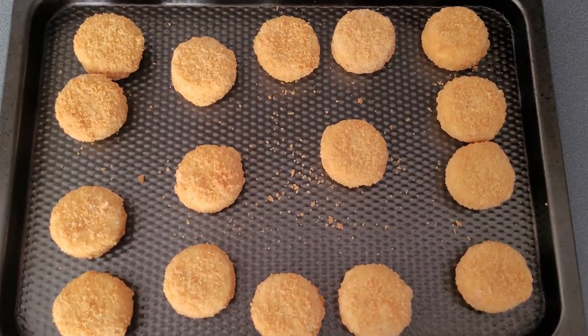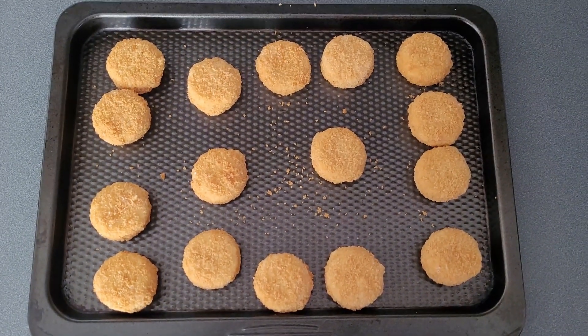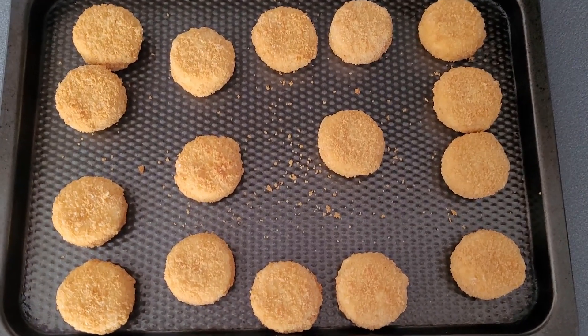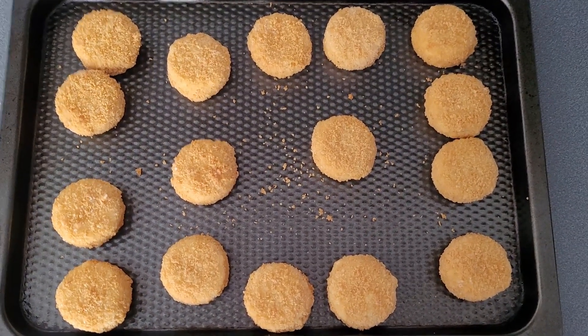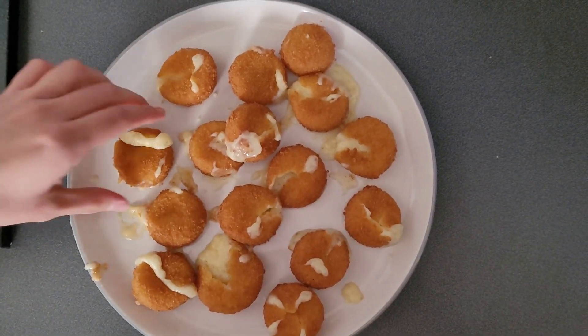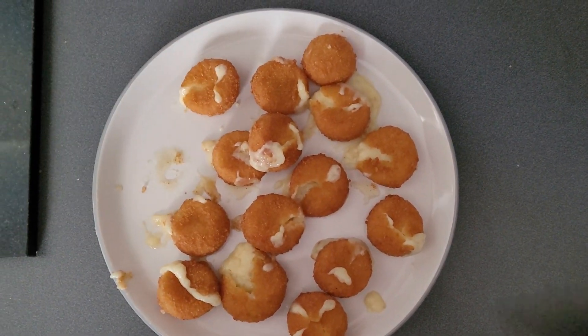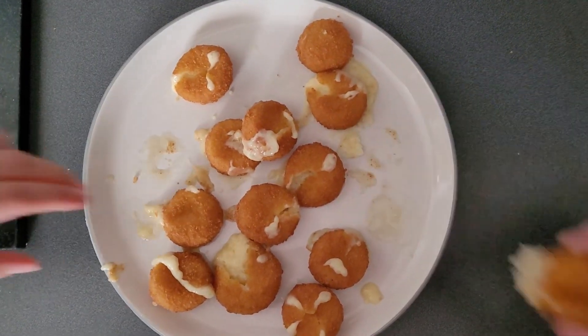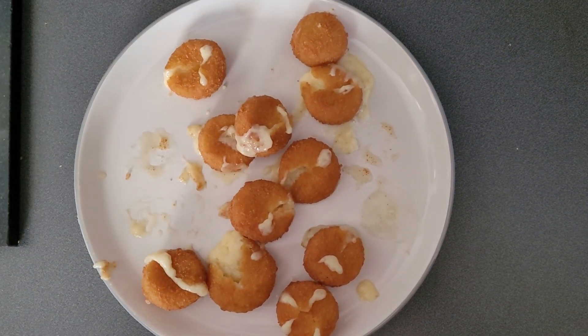Only twelve minutes in the oven, Cathedral City Bites! Twelve minutes in the oven, Cathedral City Bites! Everybody loves Cathedral City Bites, everybody loves Cathedral City Bites.